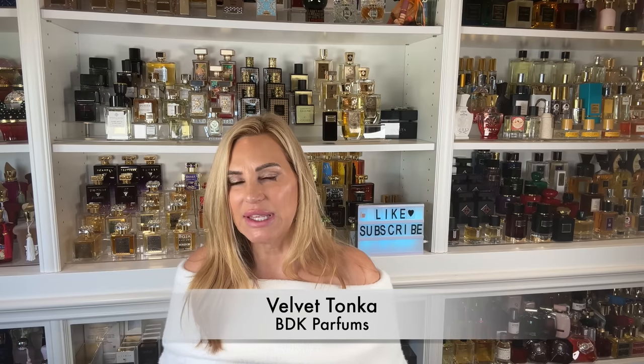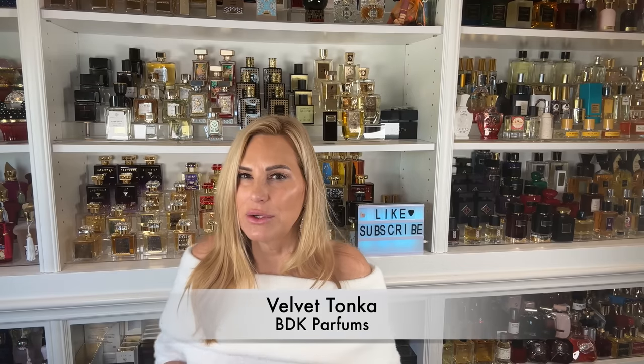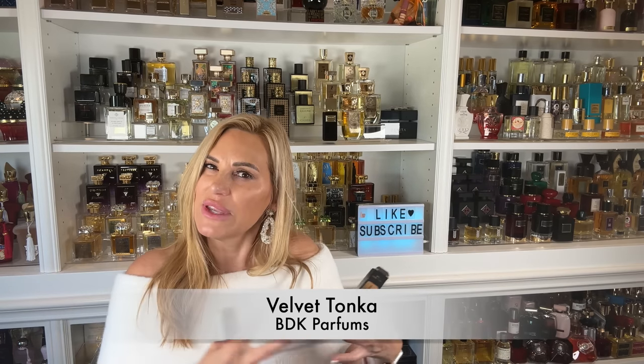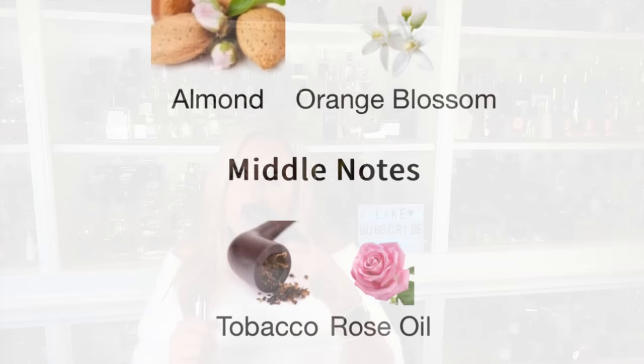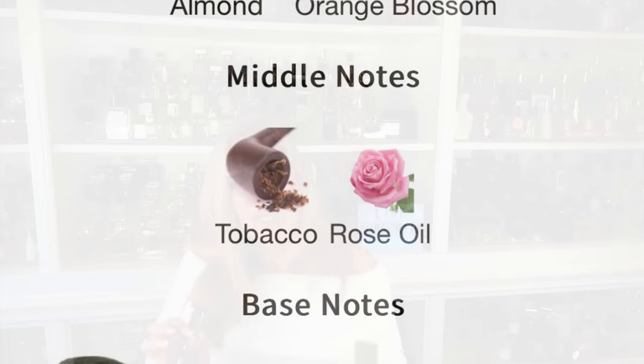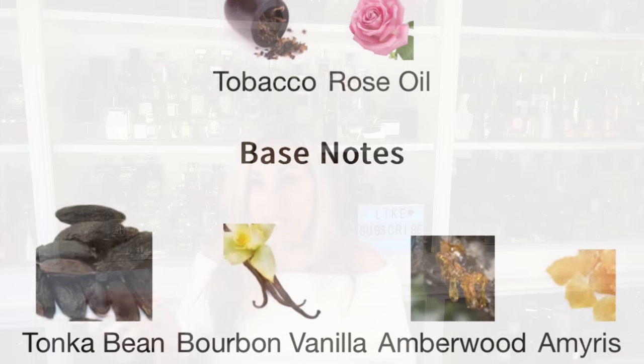Two more that don't have milk per se but are very creamy milky-like. First, BDK Parfums Velvet Tonka — I only have the Royalty Scents decant. It has that tonka bean vanilla creaminess, a little dryness from some tobacco, and it's ultra creamy and smooth. The tonka goes a little almond-like with a slight nutty vibe. I always wanted the full bottle but never finished the decant. Velvet Tonka is another creamy goodness one you might like.